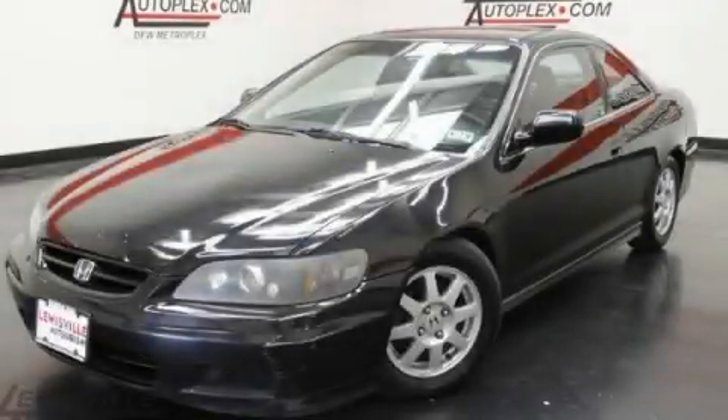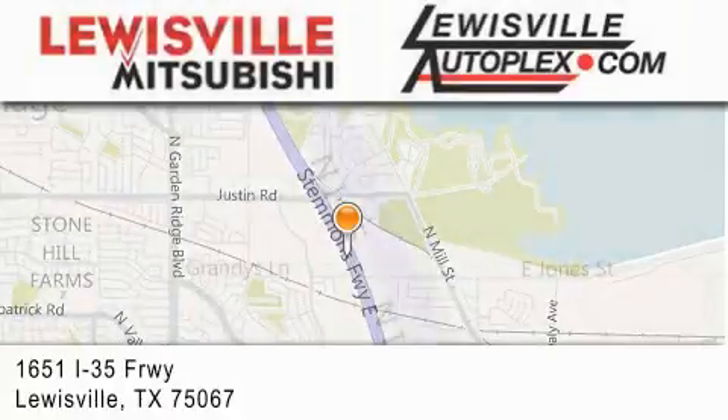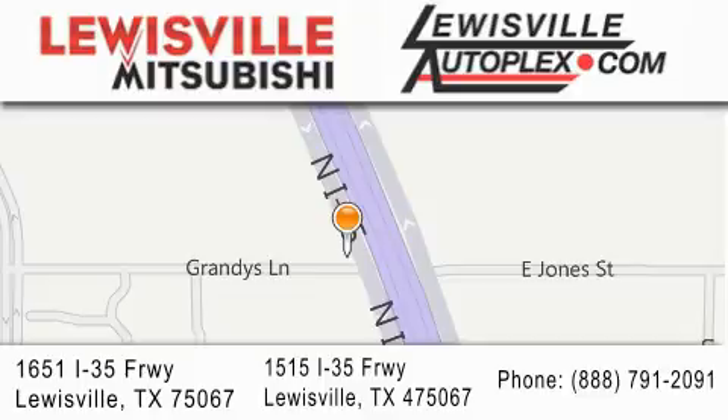Please call us today for more information on this great vehicle. Thank you for considering Louisville Mitsubishi and Louisville Autoplex for your next new or pre-owned vehicle. If you have any questions, please visit our website, give us a call, or stop by one of our dealerships. We are conveniently located in Louisville on Interstate 35 between Corporate and Business 121.